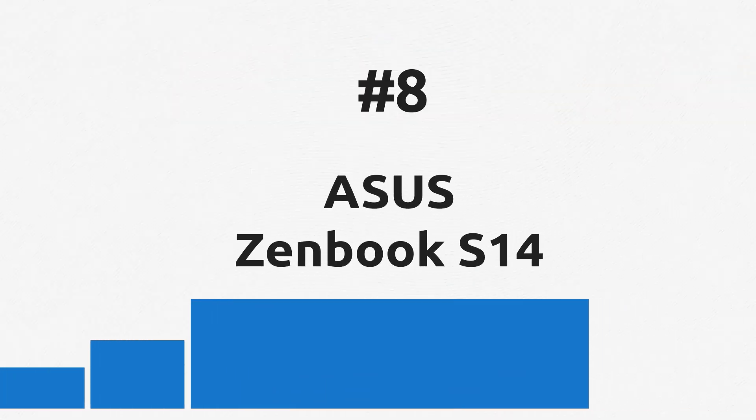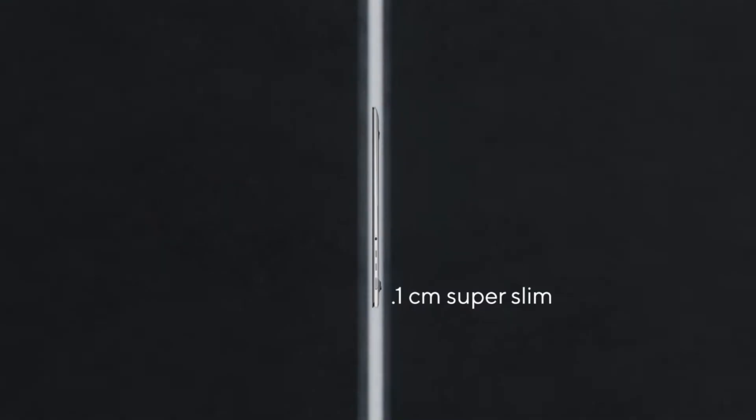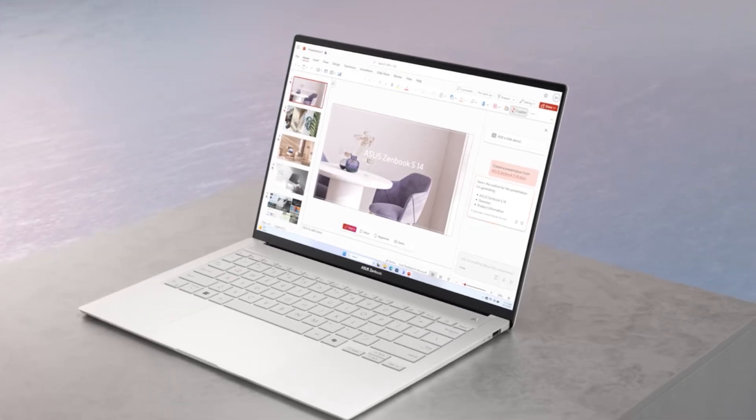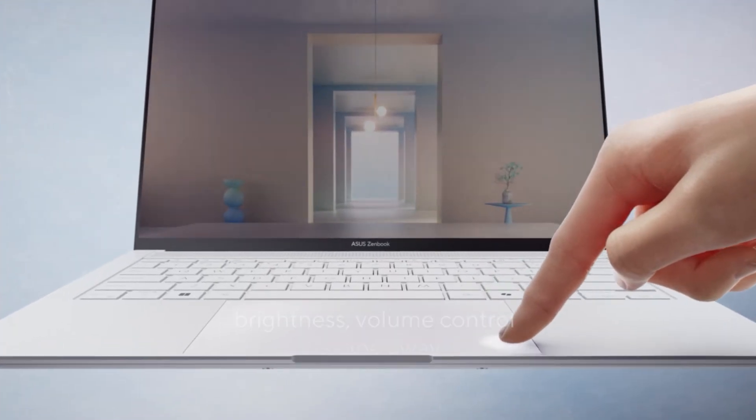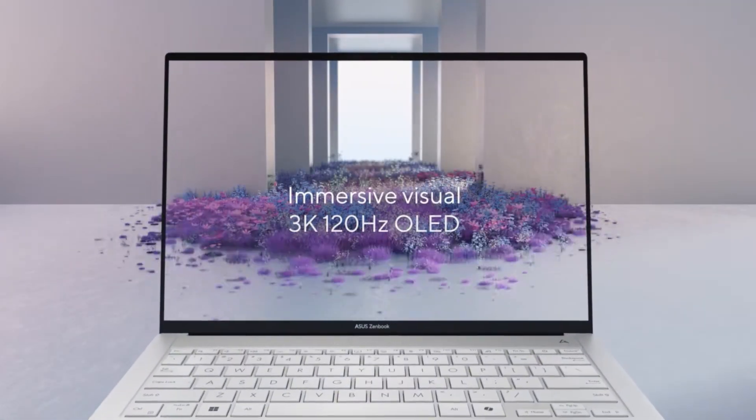The AI version of Asus ZenBook S14 comes with the latest Intel Lunar Lake processor with all the AI capabilities you could expect. What we also love about this laptop is the super slim design with a ceramic aluminum body and a big, practical touchpad. There are many more things to love about it.